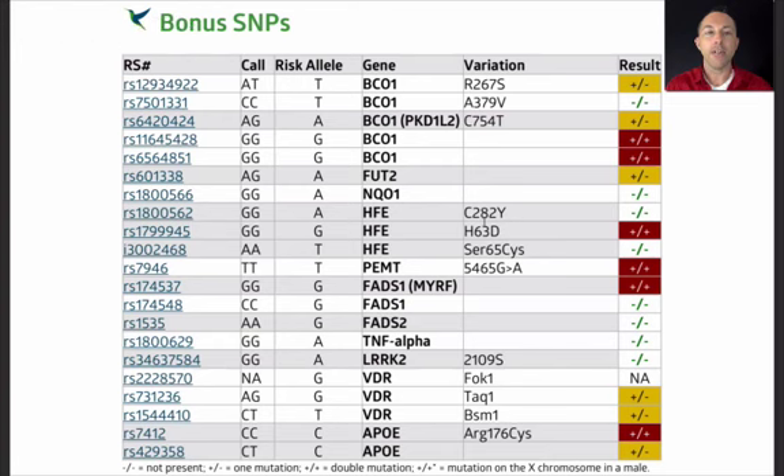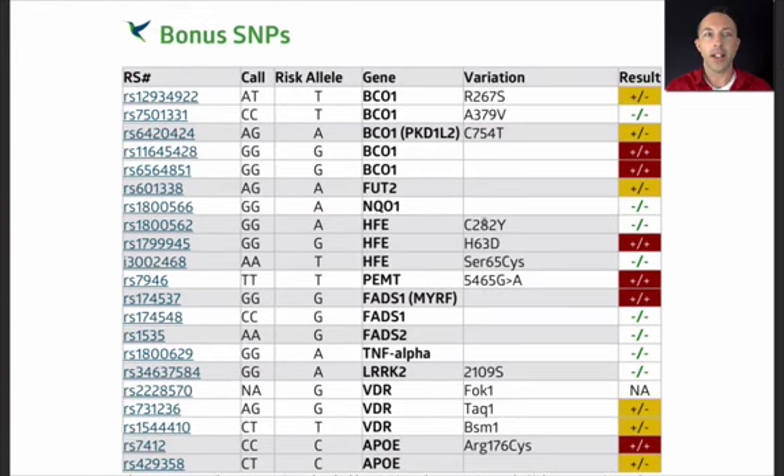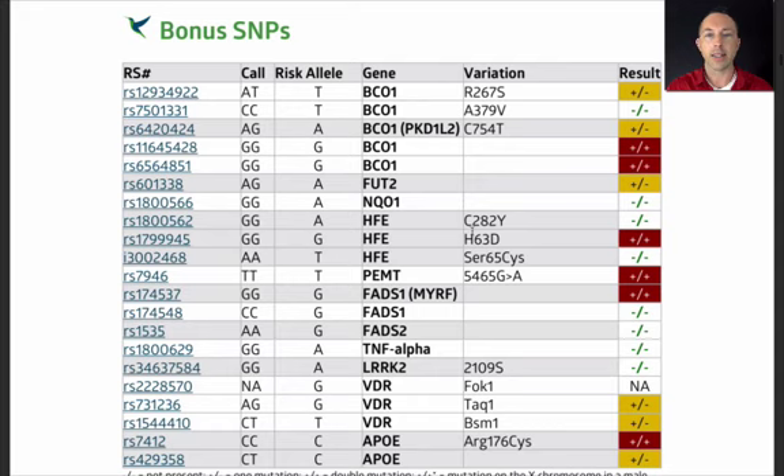Today we're going to look at the Stratagene report. I'm putting the link on how to get the Stratagene report in the description of the video. If you look at the second page of the overview in the Stratagene report, shown on the screen here, it's listed as bonus SNPs — this is page three, the second of two pages of overview. You can see at the top are five genetic variations in BCO1, the enzyme that converts carotenoids to retinol. This is the enzyme you need to derive vitamin A from plant foods.